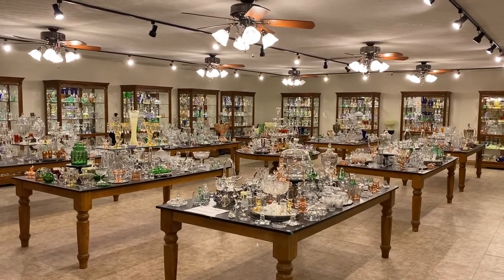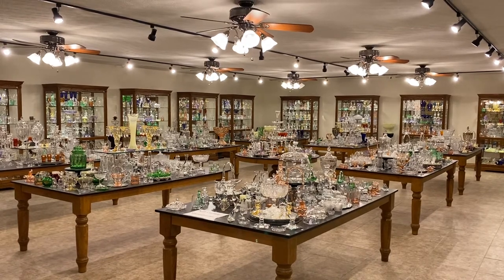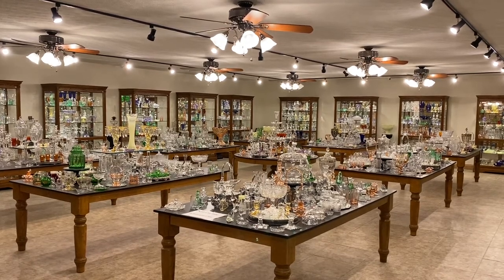This morning's video is Half Price Thursday. Half Price Thursday is where we come into this room — we go to storage, pull out pieces of glass, put them on a table outside this room, and everything will be sold for just one half the marked price.